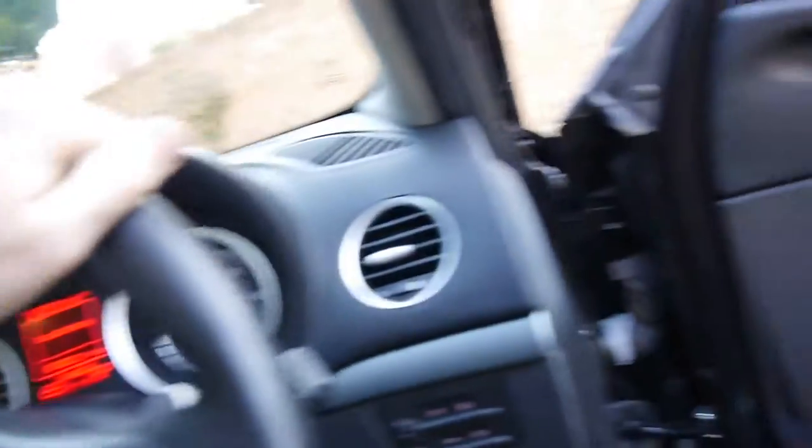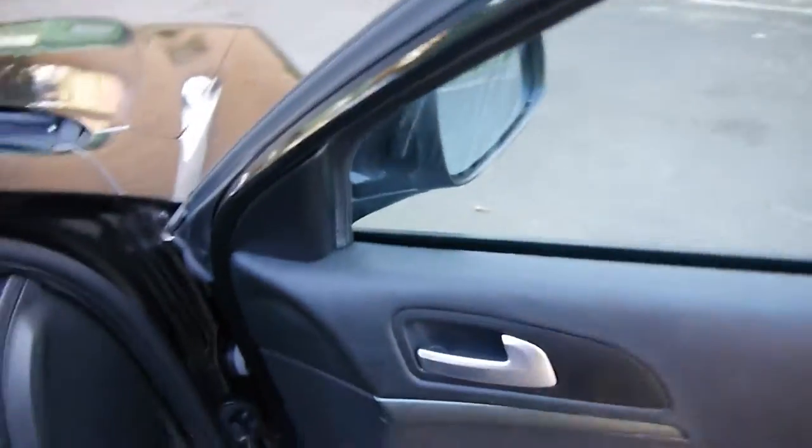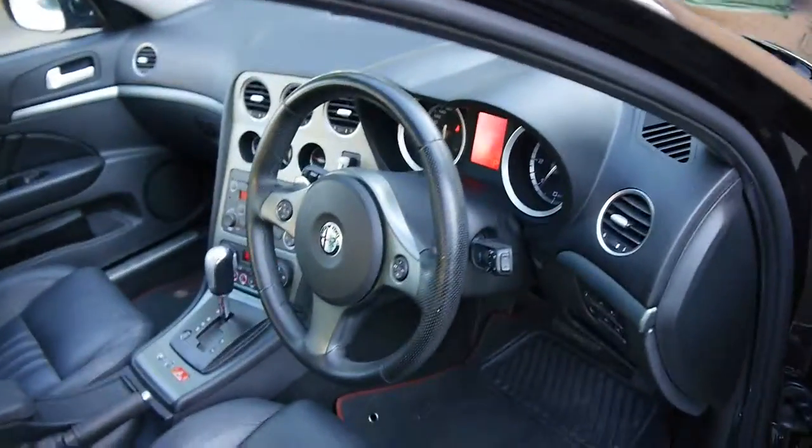These are a fabulous car to own, and I think at under $20,000 you'd have to agree that that's a lot of motoring, ladies and gentlemen.